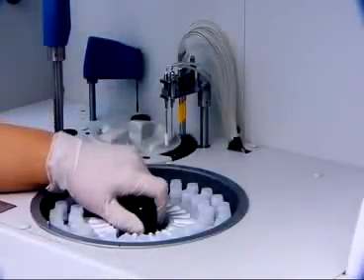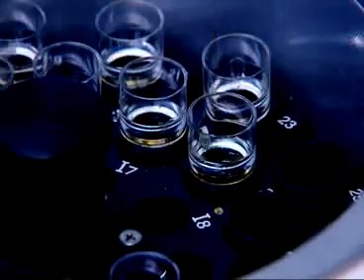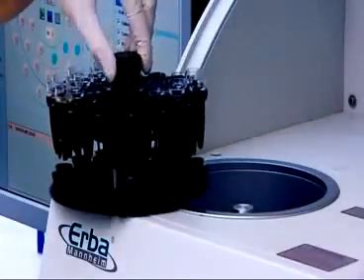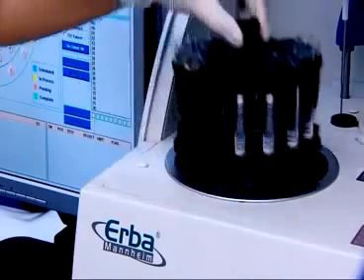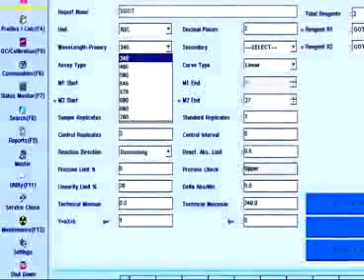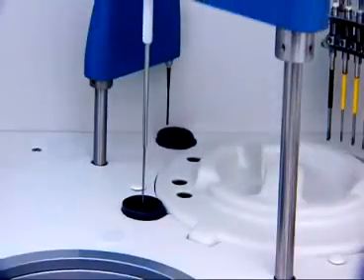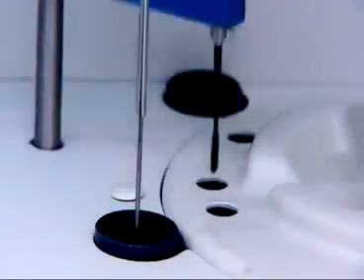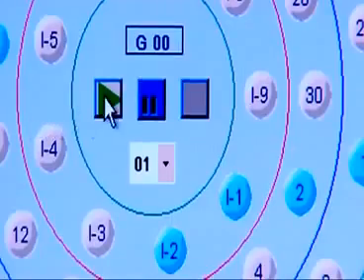The XL200 offers up to 50 on-board tests plus 4 ISE, with 39 sample tray positions for samples, calibrators, controls, and blanks, accommodating 5, 7, and 10 ml tubes with barcodes. The reagent tray holds 50 barcoded system pack bottles. A choice of 8 filters from 340 to 700 nm covers the entire test range. A 3-speed mixer ensures homogenous mixing for each assay, and with just 180 µl reading volume per test and permanent hard glass cuvettes, the XL200 offers unprecedented savings.